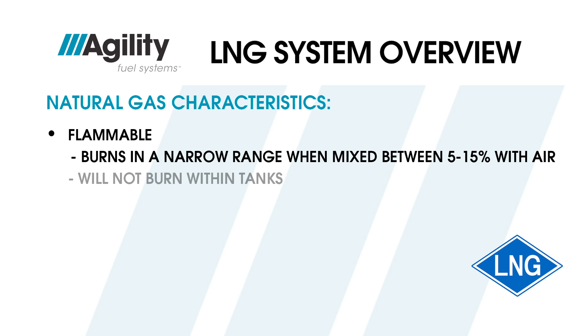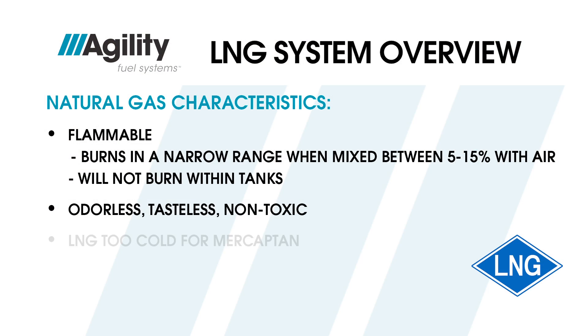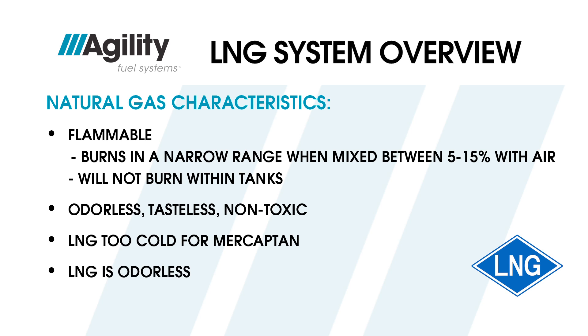Natural gas will not burn in the highly concentrated form found inside the tanks. Natural gas is also odorless, tasteless, and non-toxic. That is why mercaptan is often injected into the gas to give it that rotten egg odor, which allows for easier leak detection. However, LNG is too cold for mercaptan, so LNG has no odor.